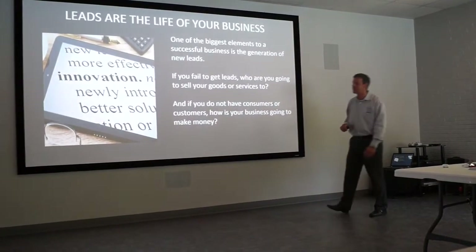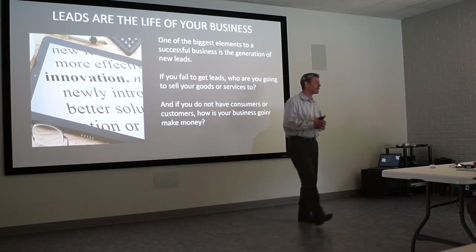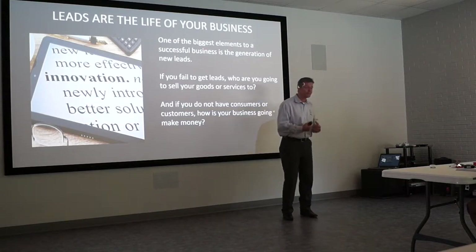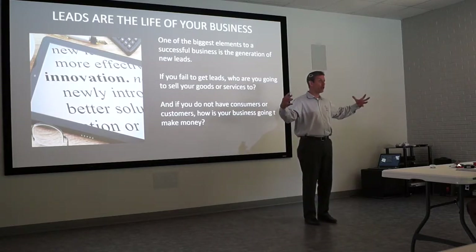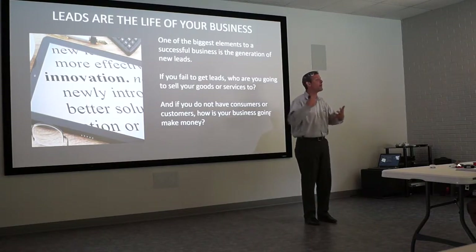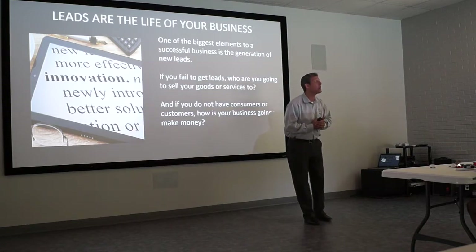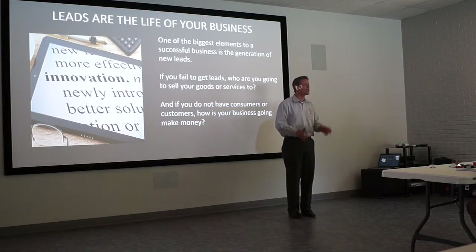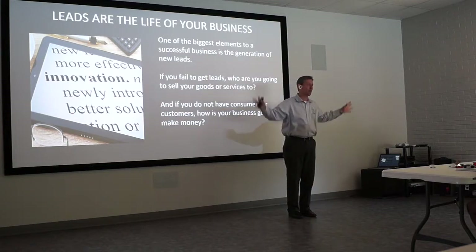Leads are the life of your business. We know that — just like your agent website captures all the information about potential customers, it is amazing. But how do you get people to your agent website? You've got this beautiful tool, but you can't get it out there to people. You'd have to have a search engine, Google — spend thousands of dollars to get your agent website exposed to people. But I'm going to tell you how you can broadcast your agent website to thousands of people every single day.